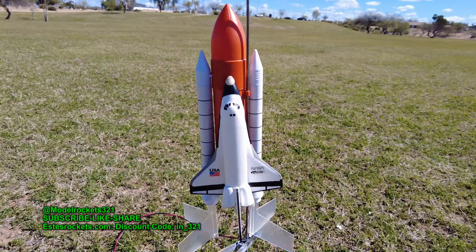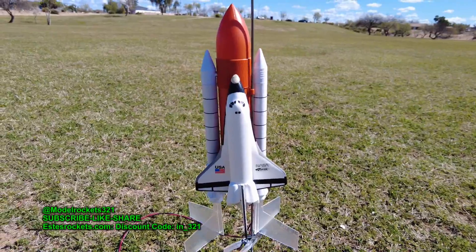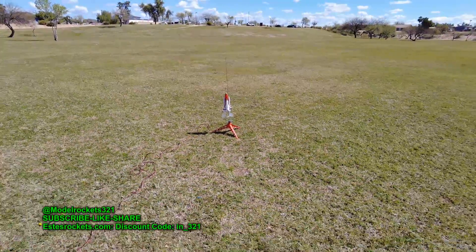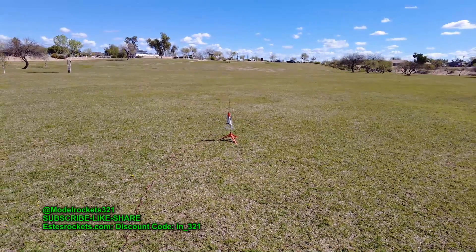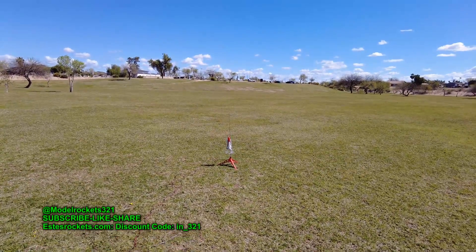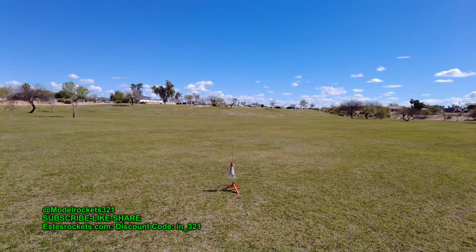Space Shuttle going on a B6-4. Alright, here we go. We got the Space Shuttle with a nice little breeze here on a B6-4. And we are going in 5, 4, 3, 2, 1.